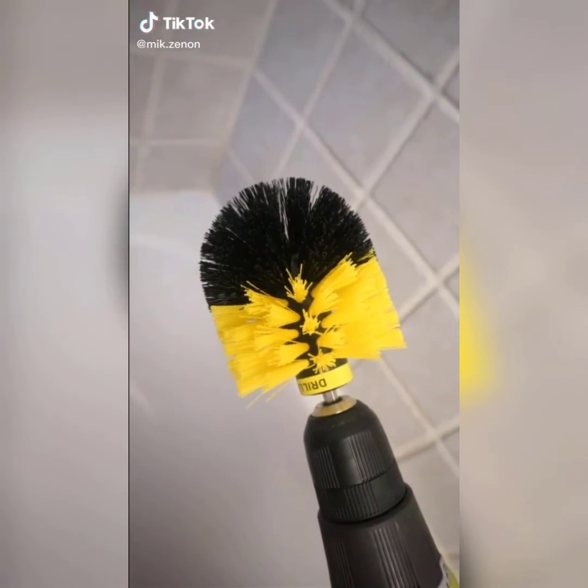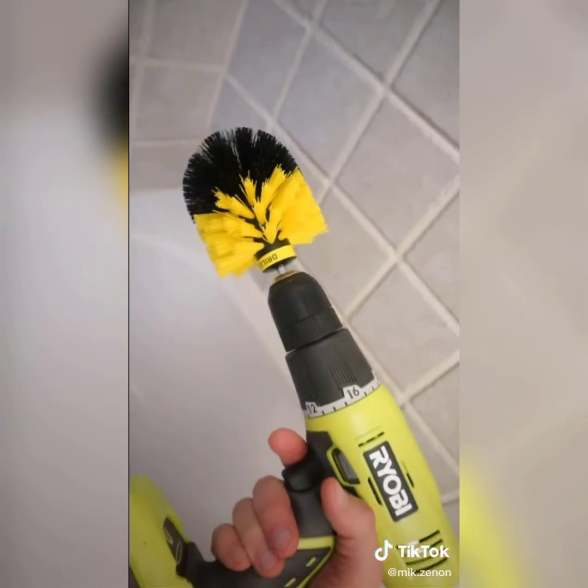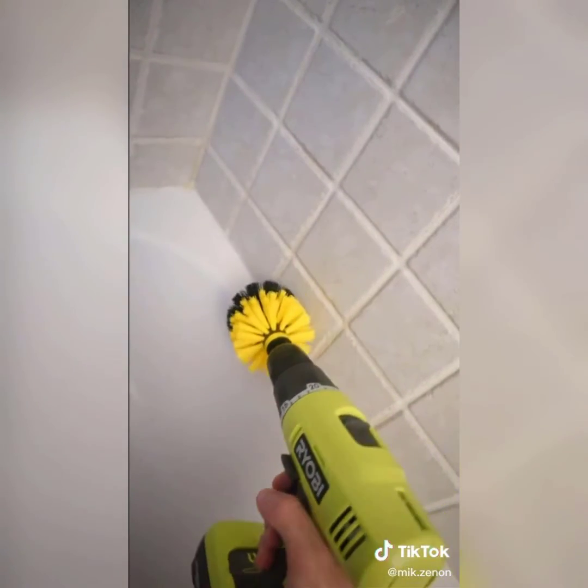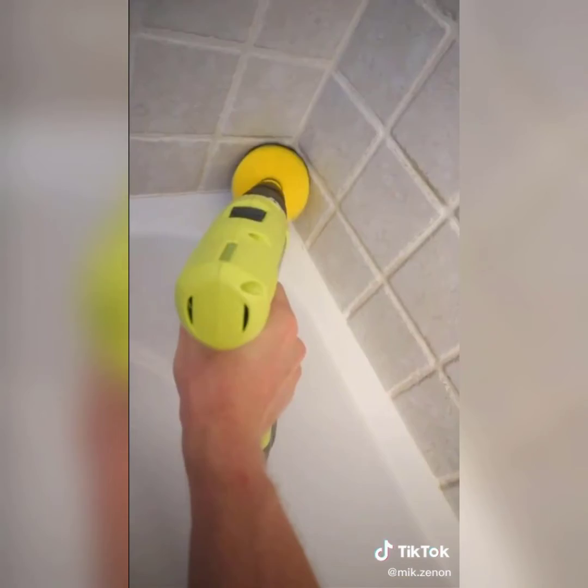These scrubbers attach to any drill or electric screwdriver. Just spray down the surface you're about to clean, wait a few minutes, and they will make your life so much easier when scrubbing tiles, tubs, and showers.